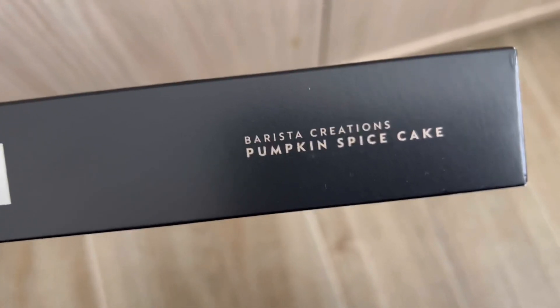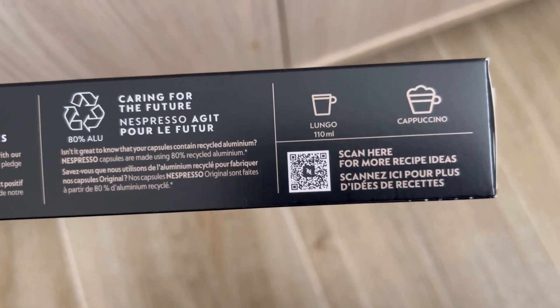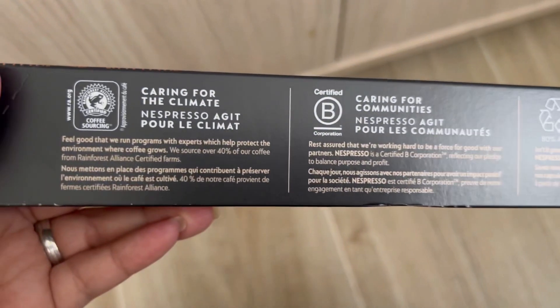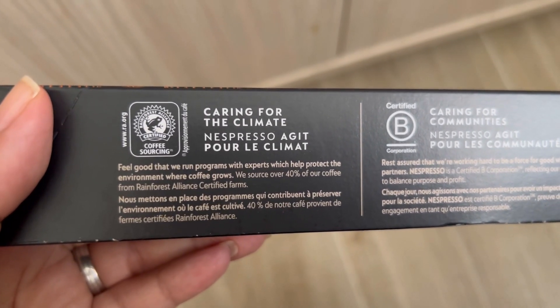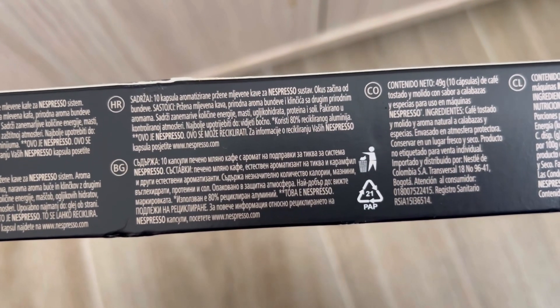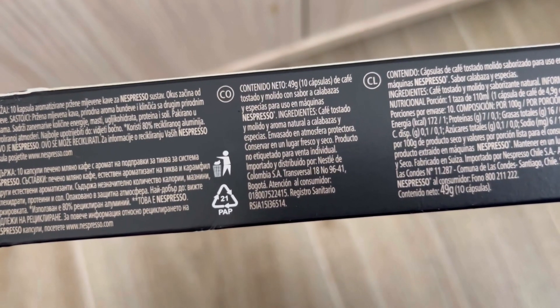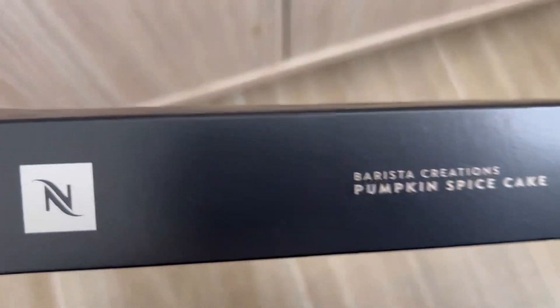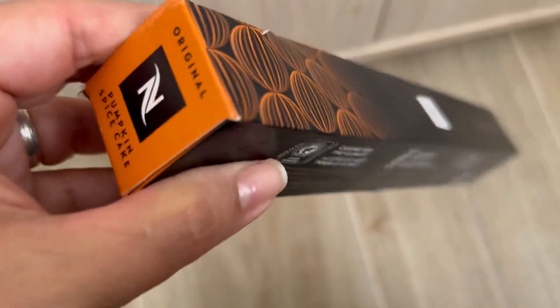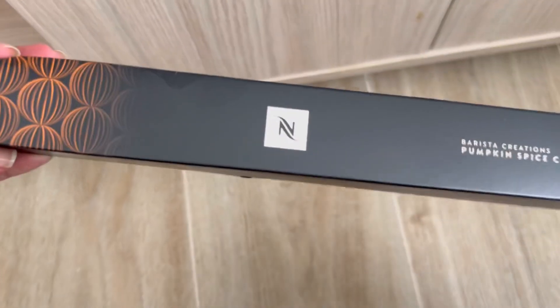Chicas, para esta temporada otoñal el Pumpkin Spice Cake llegó a Nespresso. A mí me encanta Nespresso porque es una empresa que trae cápsulas reciclables, Rainforest Alliance. La verdad que está espectacular. Estas notas son a calabaza — tienen muchas notas a calabaza, ideal para el otoño, que va de finales de septiembre hasta el 20 y algo de diciembre. El original Pumpkin Spice Cake lo encuentras en las tiendas Nespresso. What else?